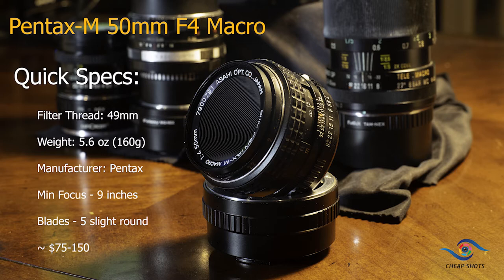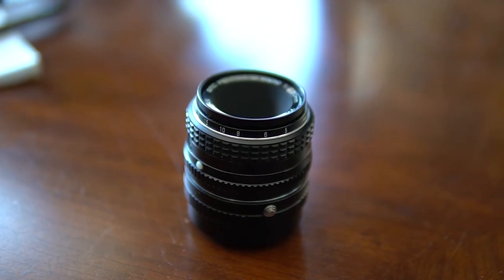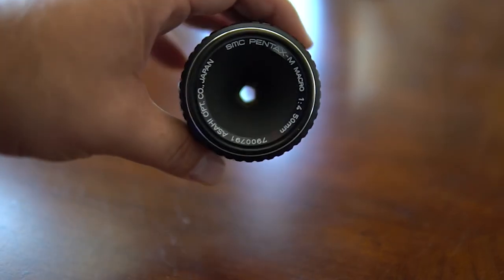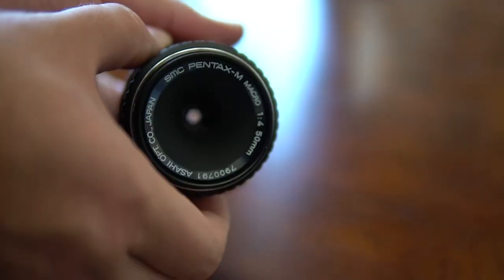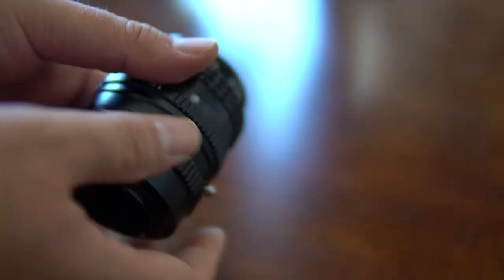I enjoyed using a Micro Nikkor I picked up for $15 at a flea market. It was filthy, but it cleaned up really well and took amazing photos. All the major manufacturers — Minolta, Canon, Olympus — they all made these gems. Even some of the third parties made some great ones too. Look for Pangor or Vivitar. Any macro lens will be a great lens for you.